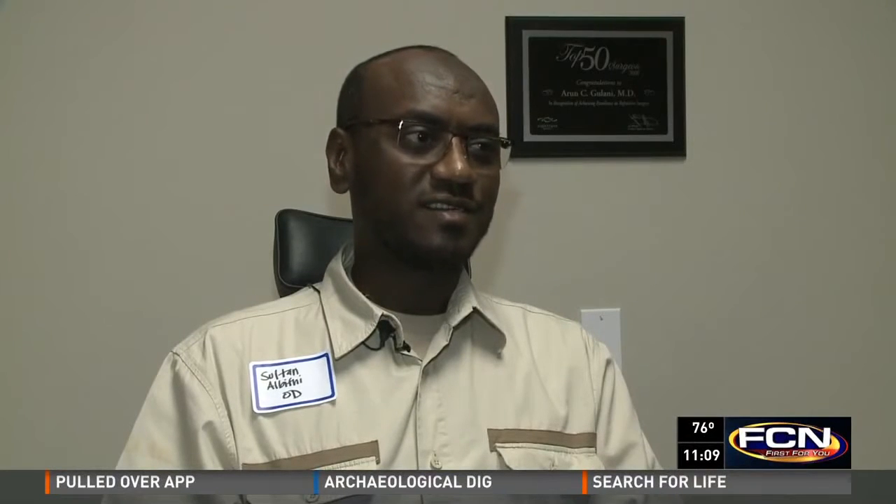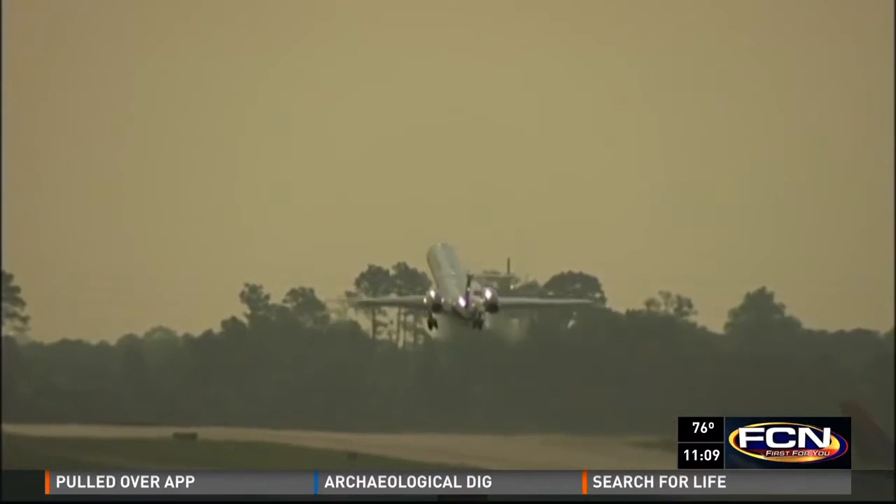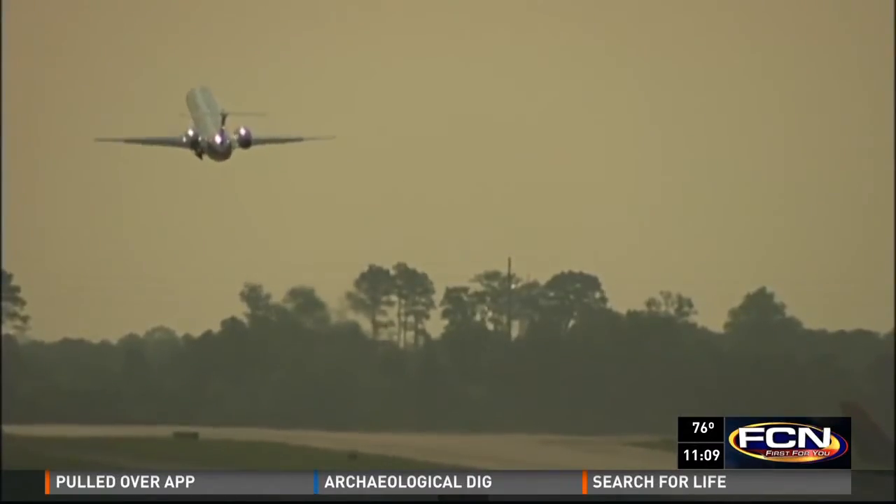Searching for sight, he traveled 7,286 miles from Saudi Arabia to Jacksonville to be treated by CCL technology. He says: 'I hope it will correct my problem.'